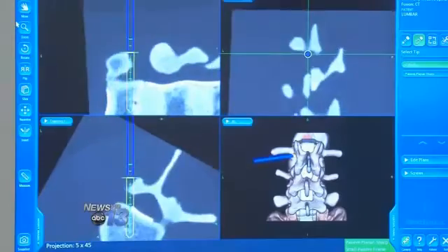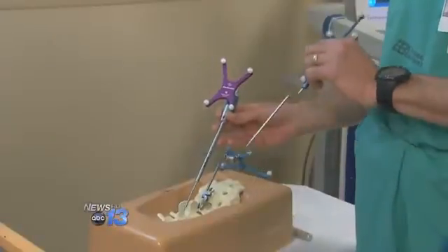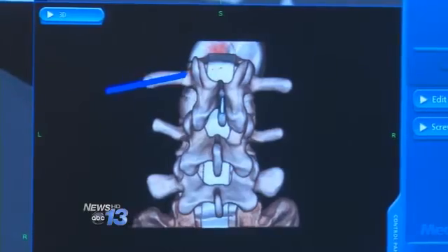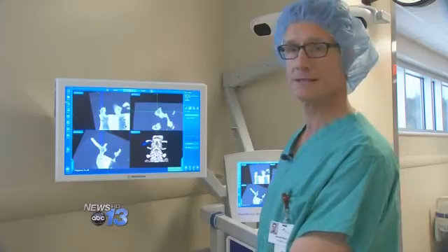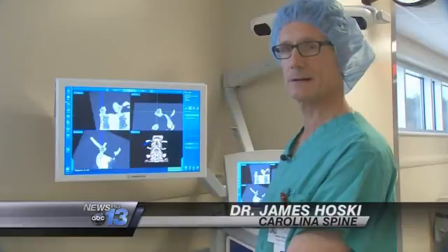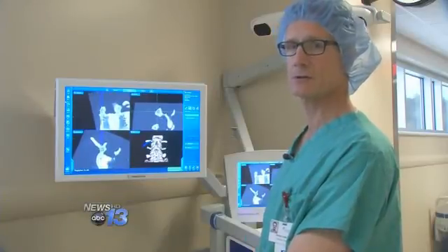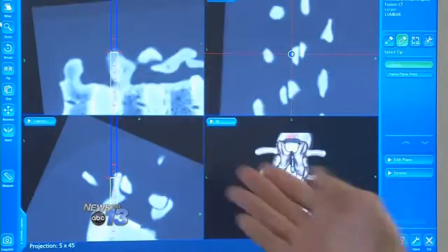He diagnosed a pinched nerve along with a slipped bone and scheduled minimally invasive back surgery using Stealth Station. It integrates a surgical navigation system with imaging systems. So as opposed to making a big incision and needing to see the spine directly, I can make a relatively small incision and do the same procedure while looking at this stealth navigation system.